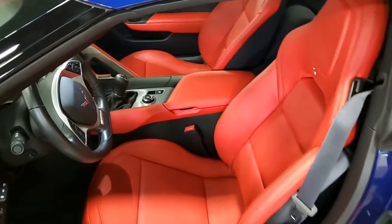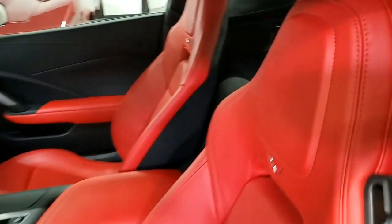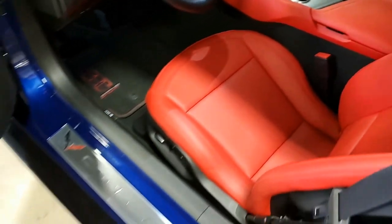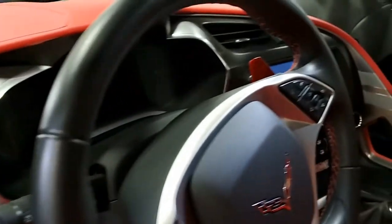My goodness, this is a beautiful car. You can find out more by looking at some beautiful photographs on our website at www.buyavet.net, and then contact one of our sales representatives at 770-414-5552.